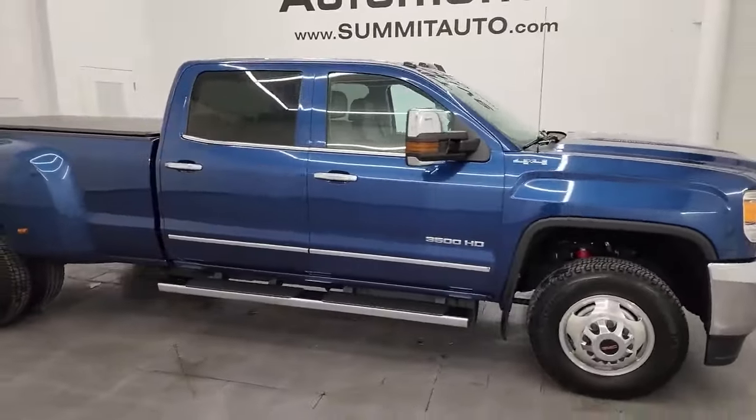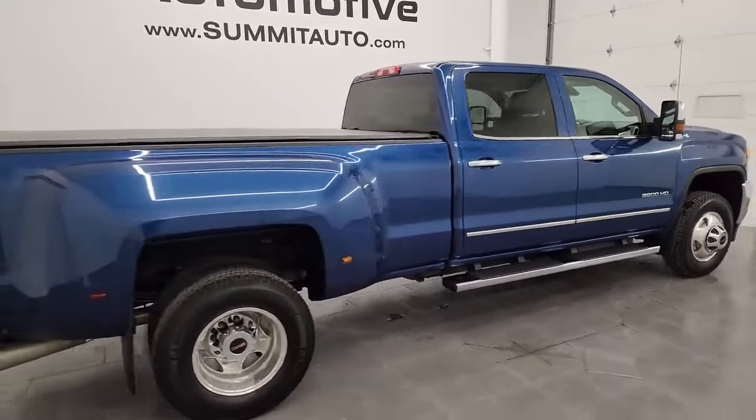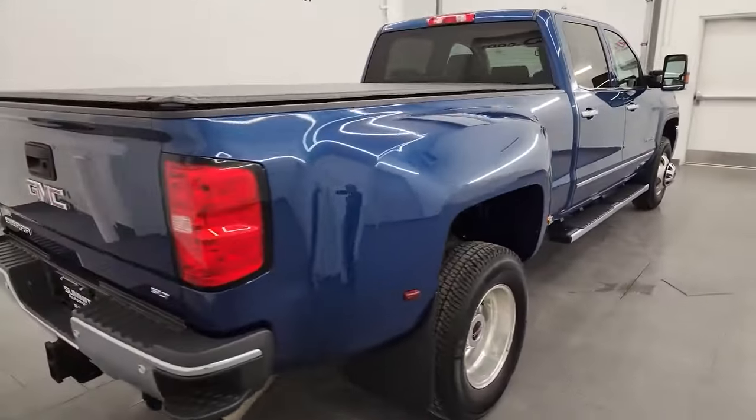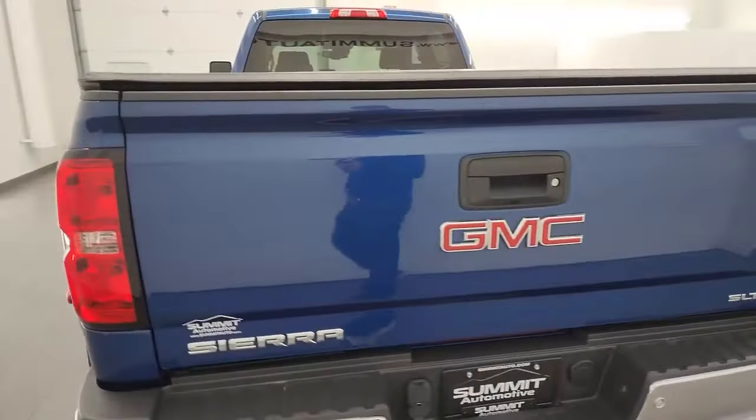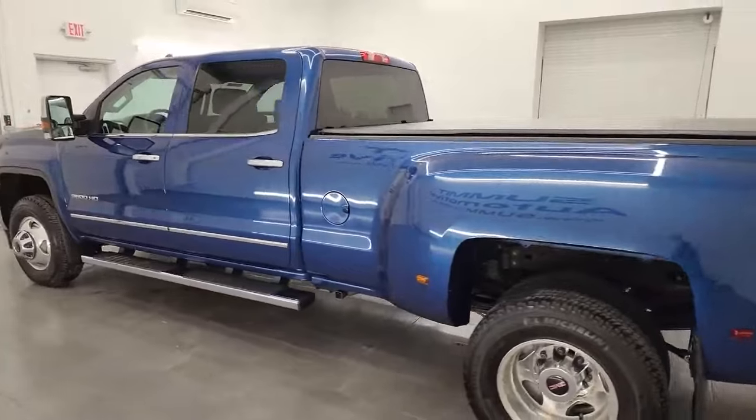Hey, this is Brett, and this 2015 GMC Sierra 3500 Crew Cab Long Box Dual Rear Wheel SLT is stock number 14327Z. I am here at Summit Automotive in Fondulac, Wisconsin, your new and used heavy-duty truck headquarters.